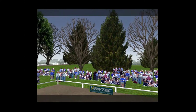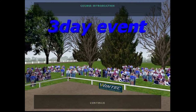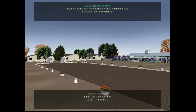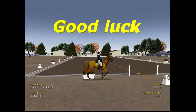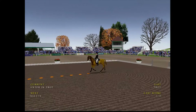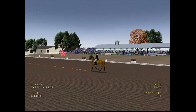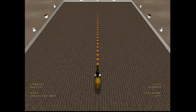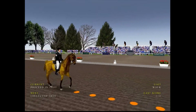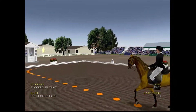Welcome to this year's Kentucky three-day event. Day one. A really tough dressage test this one. A beautiful arena. A lovely sunny day today, and she enters the arena now, ready to salute the judges. Good salute there.